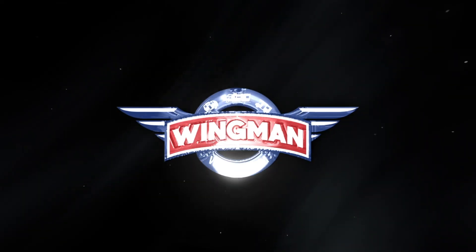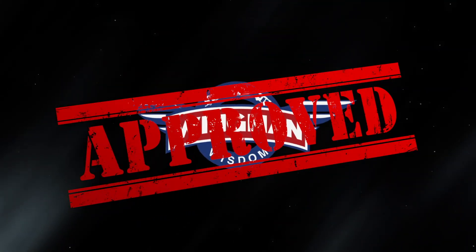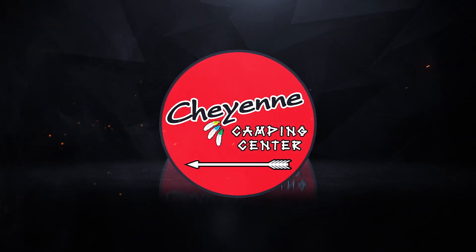This RV walkthrough video is Wingman approved and is compliments of Cheyenne Camping Center, a member of the RV Dealers iTrust network.